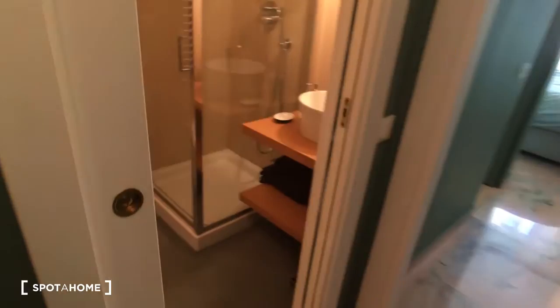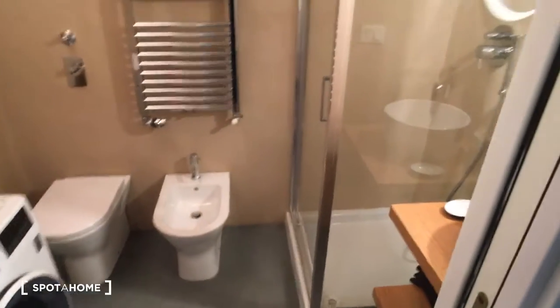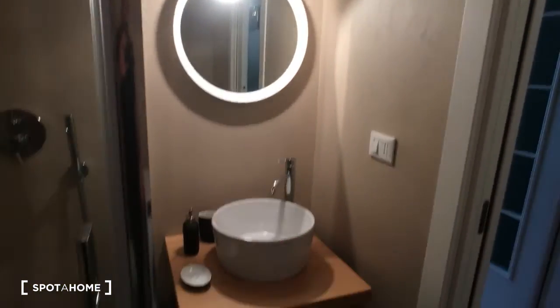From here we can go through to the bathroom. As you can see, it's quite spacious and very nice. Here we have the corner with a nice shower which is quite big. Here we have the WC and the bidet, and here we have the sink with the mirror. The shower is very comfortable.